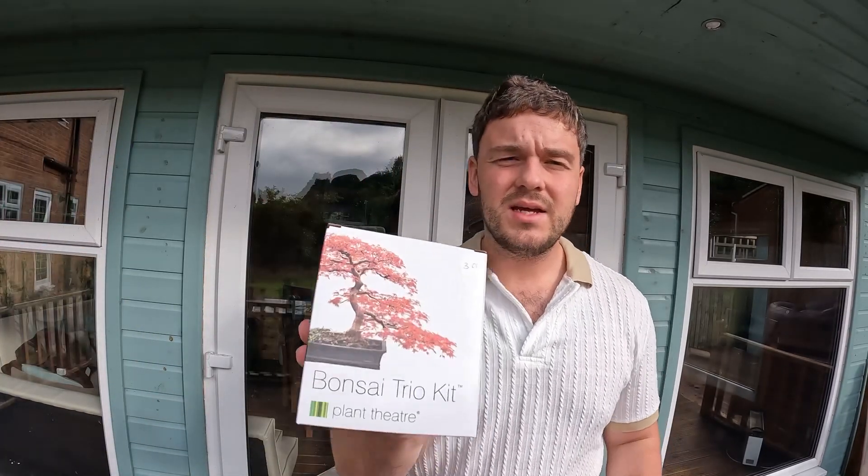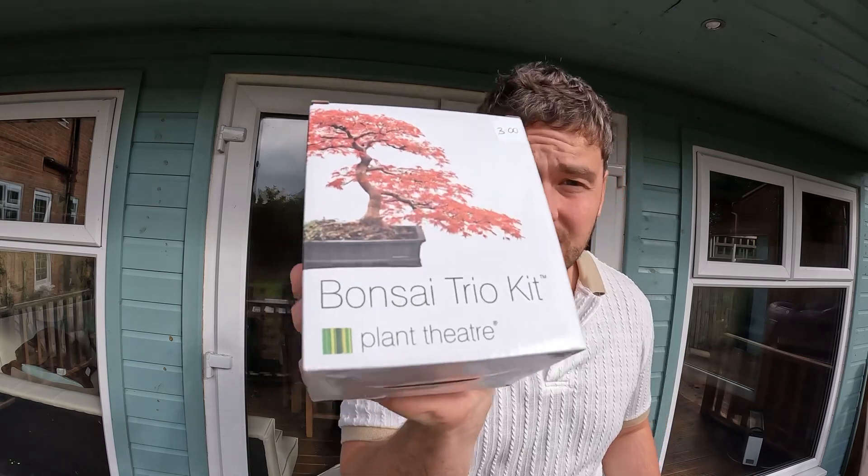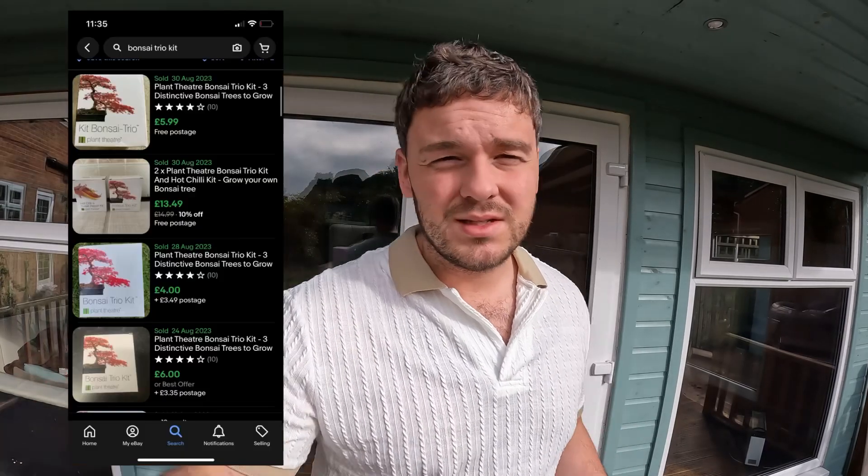Ksenia also got this Bonsai Trio Kit — a Plant Theatre kit for growing a bonsai tree, which is pretty cool. These sell on eBay between six and ten pounds. We picked it up for free and put it on eBay ourselves at 8.99 starting bid. Maybe we'll get lucky with that.